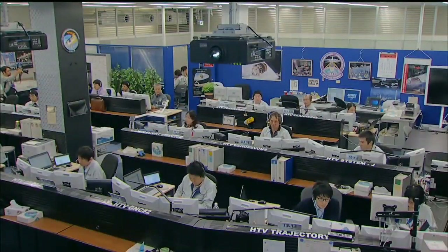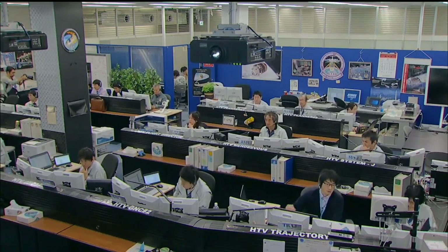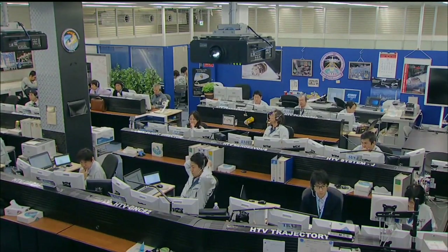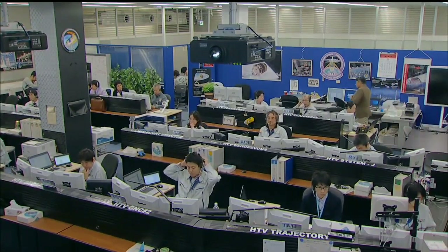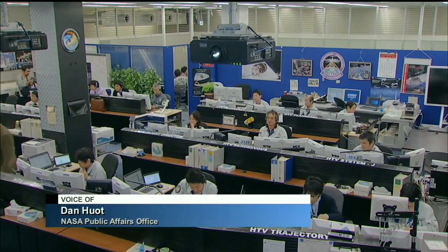Good morning. We're coming to you live from Mission Control Houston, but this is a live look on the other side of the world at the HTV flight control room located over in Tsukuba, Japan, where a team of flight controllers from the Japan Aerospace Exploration Agency are overseeing the systems onboard the Japanese HTV cargo vehicle, which as of this very moment is sitting perched on the end of the space station's robotic arm, about to be released to begin its flight away from the International Space Station and bring a conclusion to this mission.